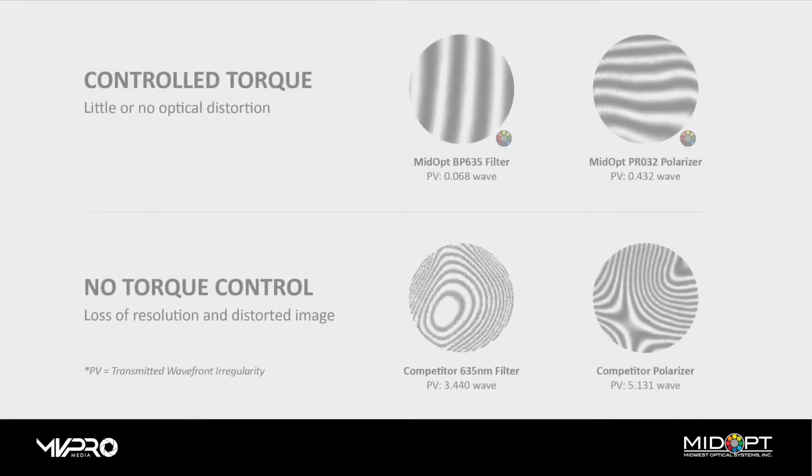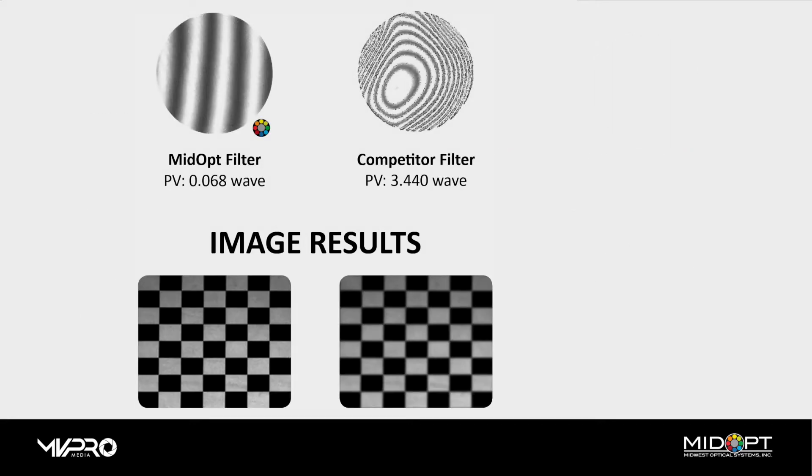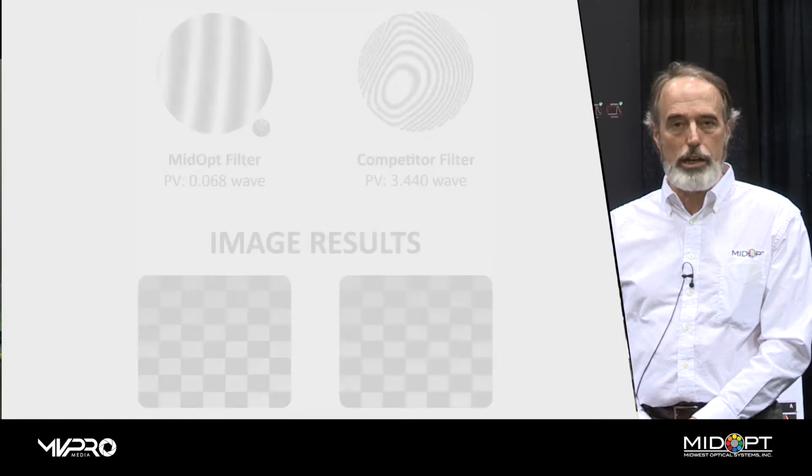The optical interferometric measurements have shown that the distortion that can be created by this assembly can greatly impact image quality. Therefore, this system has been designed to control that operation.